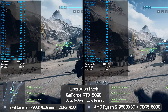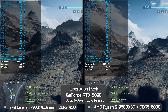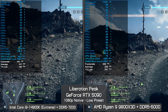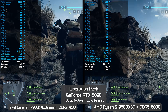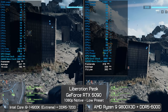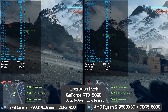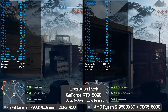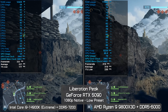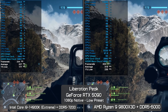Starting off with a conquest match on the Liberation Peak map using the low preset at 1080p: early on as players were deploying, the 9800X3D's average frame rate was 42% higher with 32% greater 1% lows. After around a minute of gameplay into the action, the margins didn't change much — the 9800X3D was still 41% faster for the average frame rate with 33% stronger 1% lows, comparing 226 fps versus 316 fps.